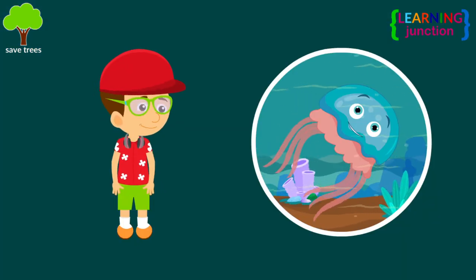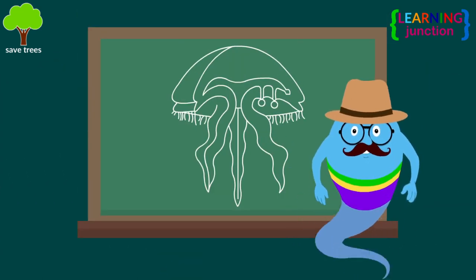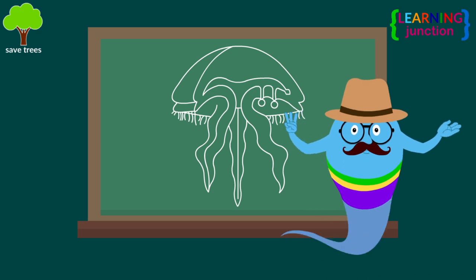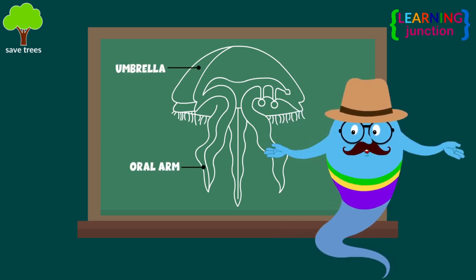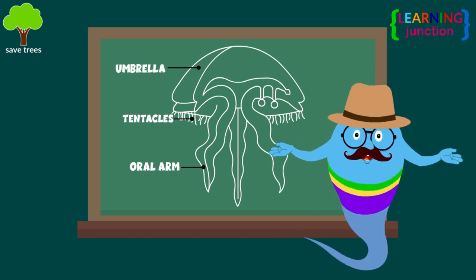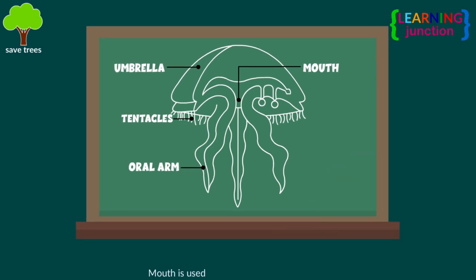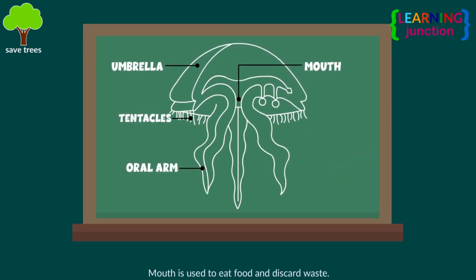Jellyfish look a lot like umbrellas, and they can be big or tiny. The body of a jellyfish is divided into three parts: the umbrella, the oral arms around the mouth, and the tentacles. They have an internal cavity, or the mouth in the center of their body, that they use to eat food and discard waste.